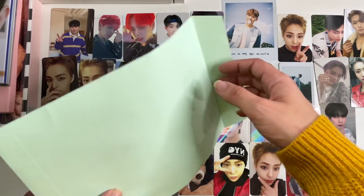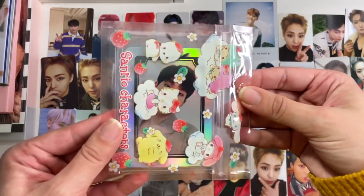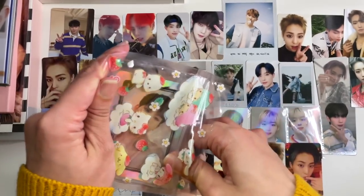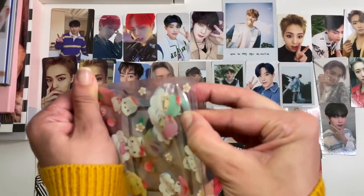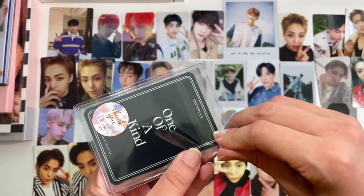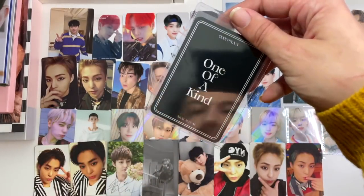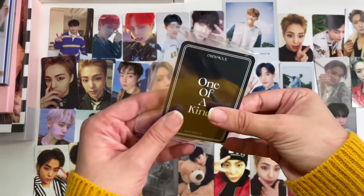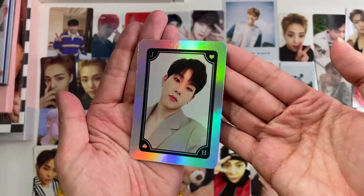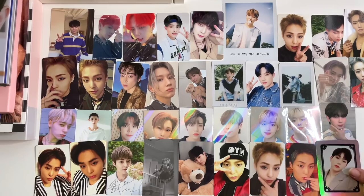Then next up we have a really cute little baggie — you can kind of see the photo card through it. As you can see, it's Juhan and it is the One of a Kind pre-order benefit. I don't remember which store, but it was one of the ones I wanted the most. I just think it is stunning — I love that it looks like a playing card, I love that it's holographic. I think this card is just stunning, so I had to have it.